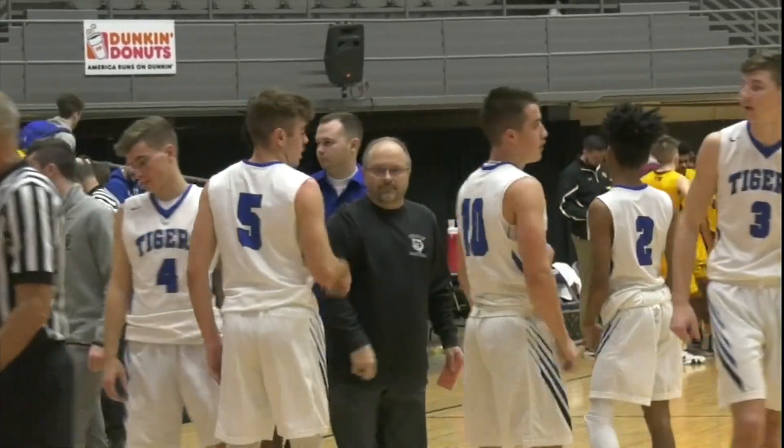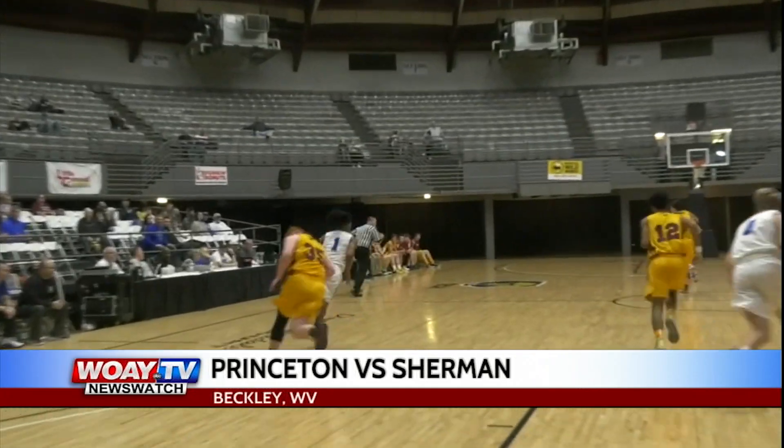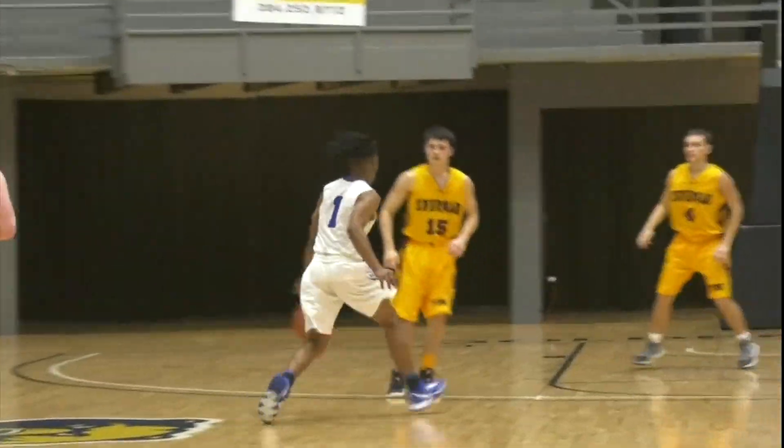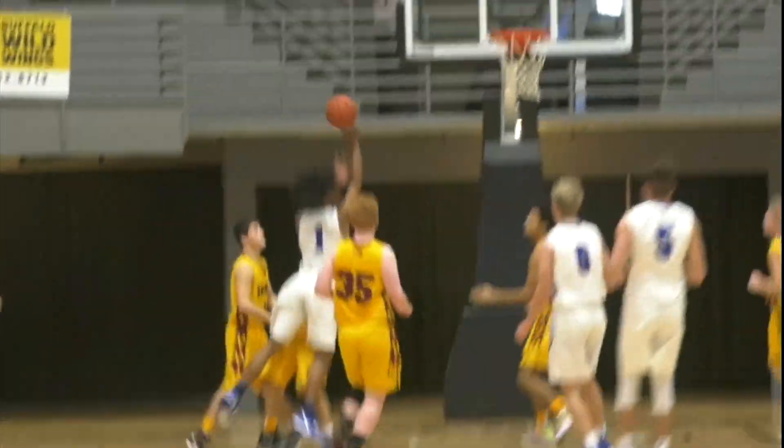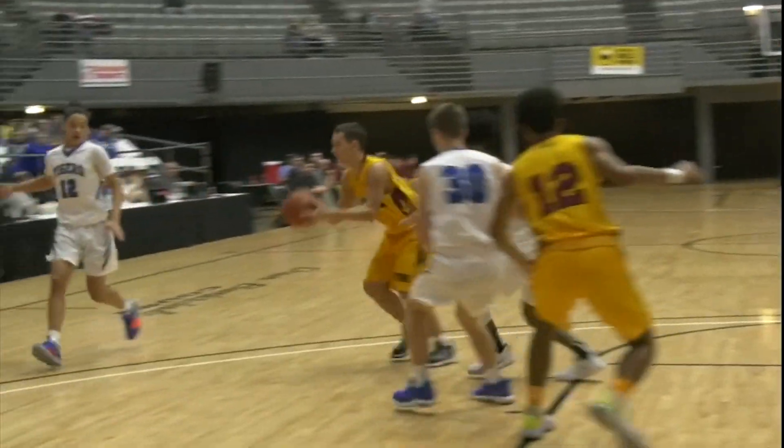Let's get things started with a consolation game between Princeton and Sherman. Tigers up big in the second quarter — Delathan Wilborn grabs a board and here he goes. A spin move and mid-range jumper, and that one falls. Princeton up 35-9.